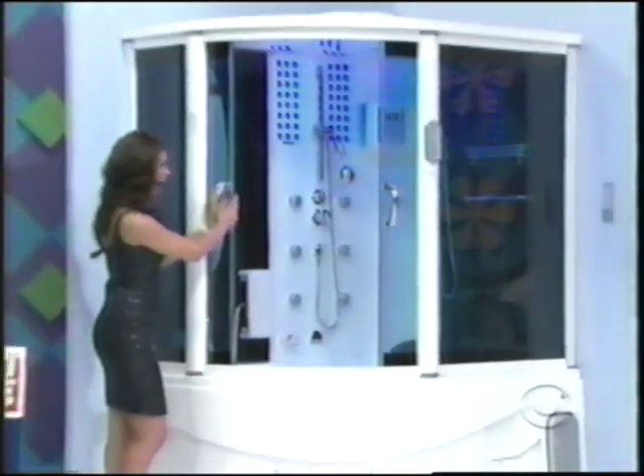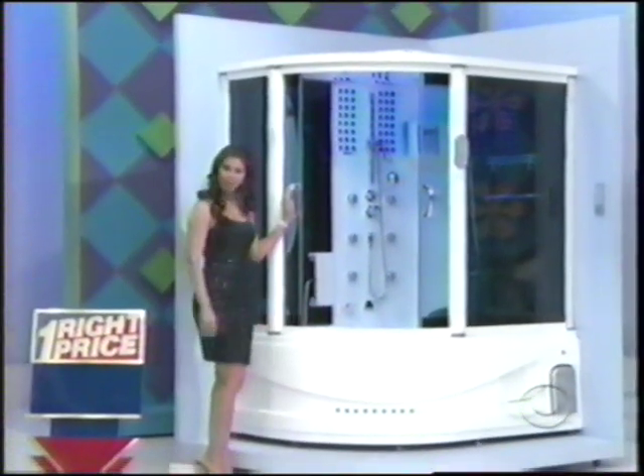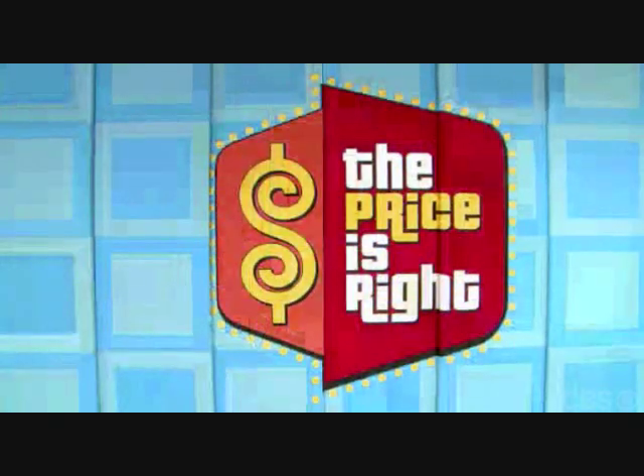First, relax in this revolutionary shower featuring a built-in steam room, hot tub, acupressure massage, TV, stereo system, hands-free phone, and even a refrigerator for cold drinks from MyBathUSA.com. To unwind and relax those tired muscles in this new steam shower.